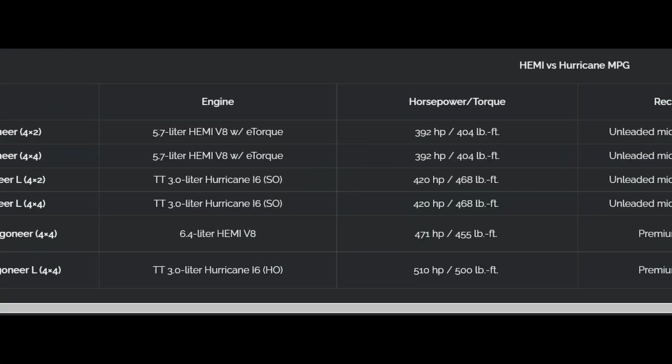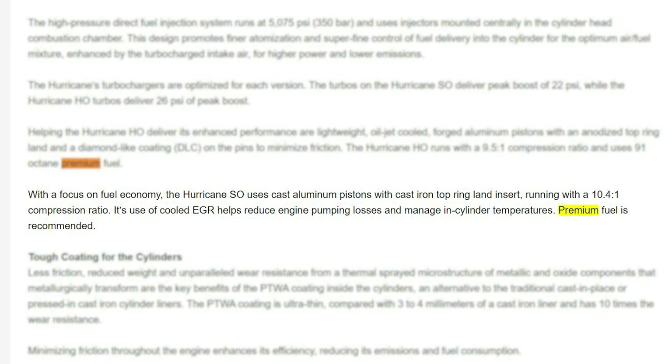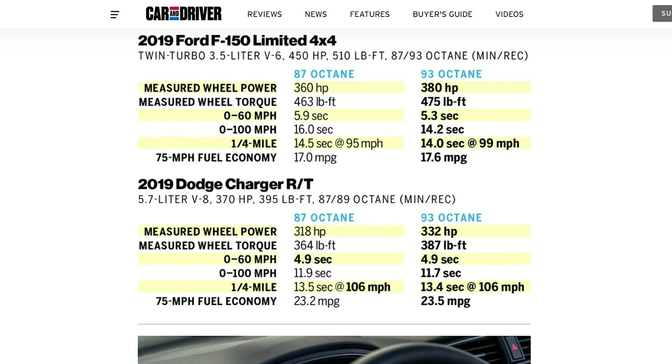The standard Hurricane has 20 more horsepower and 60 more foot-pounds of torque than the 5.7 E-Torque Hemi found in the regular Wagoneer. Looking over the Stellantis press release, I find it interesting that this version actually has a recommendation for premium fuel. While this engine will work on lower grade fuel like 87 or 89 octane, will it actually get the 15% better performance Stellantis is claiming? Ford also recommends premium fuel for the twin-turbo 3.5-liter EcoBoost, and Car and Driver dyno-tested that engine showing clear performance drops going from 93 to 87 octane.